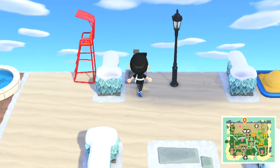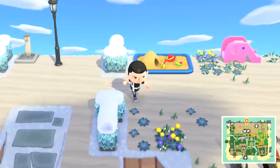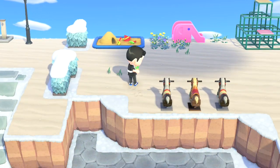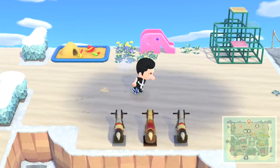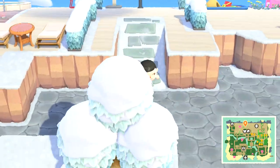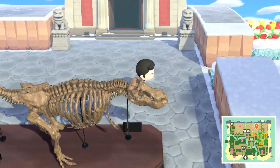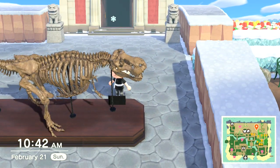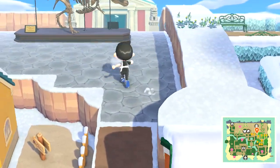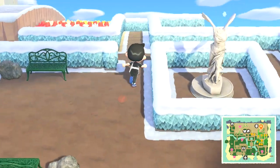Over here is a public pool area, right beside a public park area. And of course, a lot of ocean. The public pool and public park is close to the museum with the T-Rex that I didn't have to get all the parts for, surprisingly.